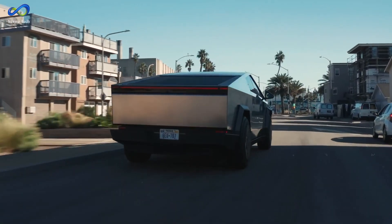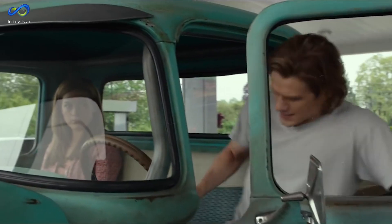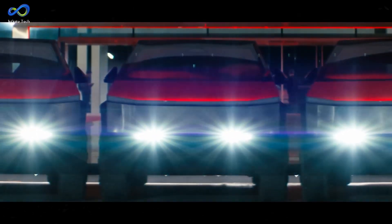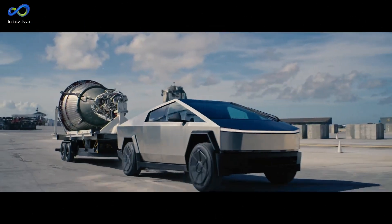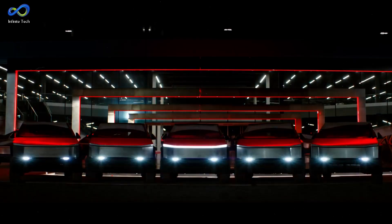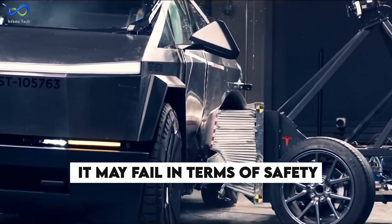My frustration lies in the fact that some of the individuals criticizing the Cybertruck are the same ones purchasing large trucks that seem unnecessary for everyday tasks, like dropping kids off at school or going to the grocery store. If you're European, the Cybertruck might not even be a concern for you, as it's unlikely to pass strict pedestrian impact testing. This raises the question of whether these oversized vehicles, including the Cybertruck, pose a fundamental safety risk for everyone around them. My prediction is that it may fail to fare well in terms of safety for those in its vicinity.